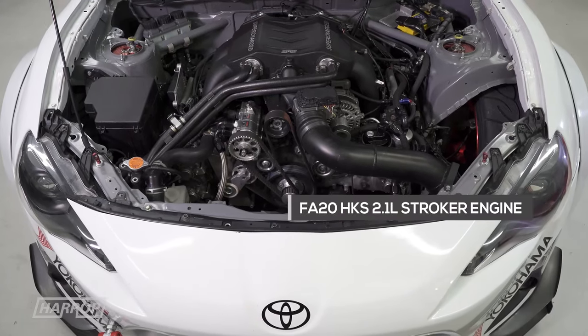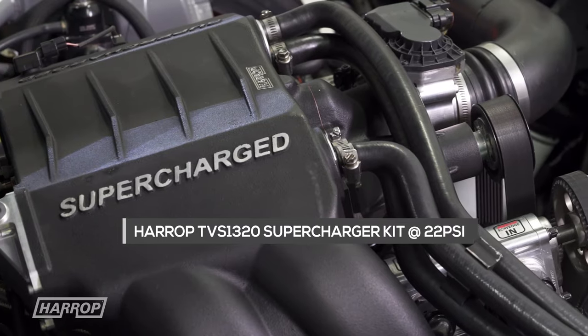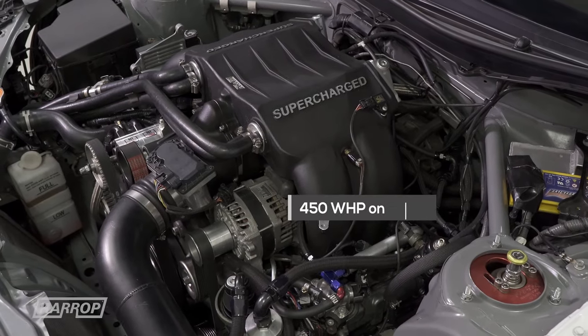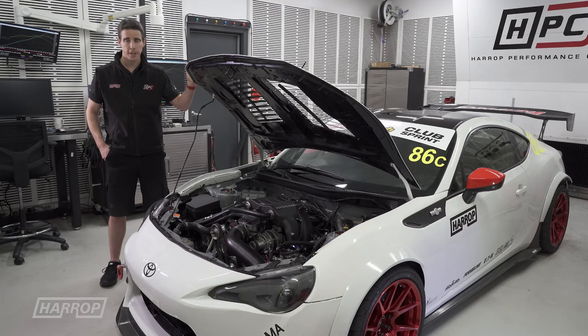The hardware is essentially unchanged. The supercharger is the same production unit that our customers receive — it's the TVS 1320. We're pushing this one really hard; it's making over 20 PSI on the FA20 engine, running E85 fuel, and seeing around 450 wheel horsepower.